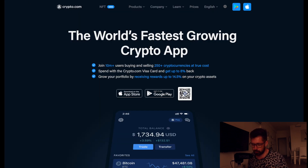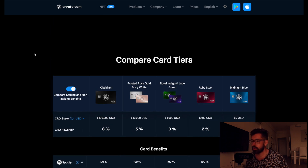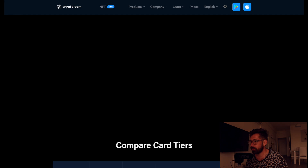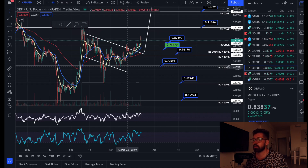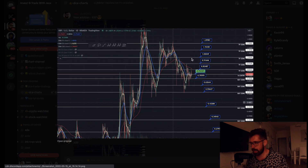If you're new to Crypto.com, sign up to the world's fastest growing crypto app. Grab one of the incredible Visa cards — cashback in crypto, free Spotify, Netflix, Prime, travel incentives depending on the level card you have, and $25 just for signing up through my referral.